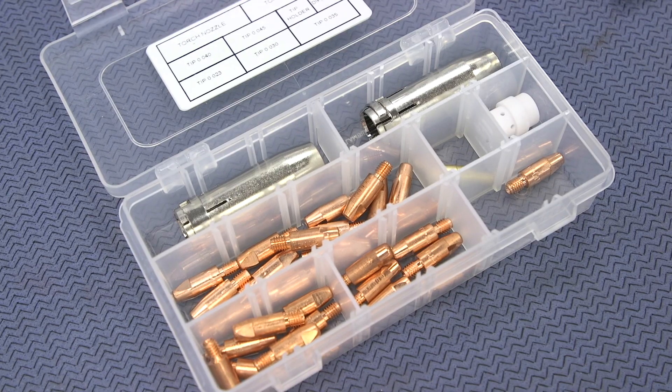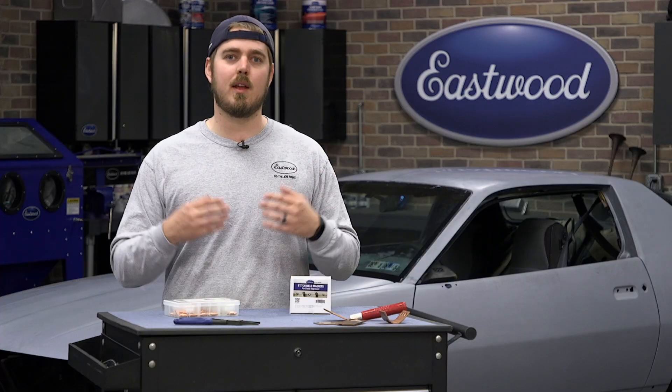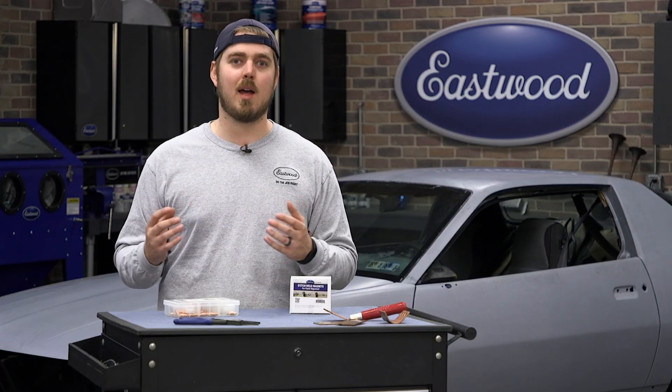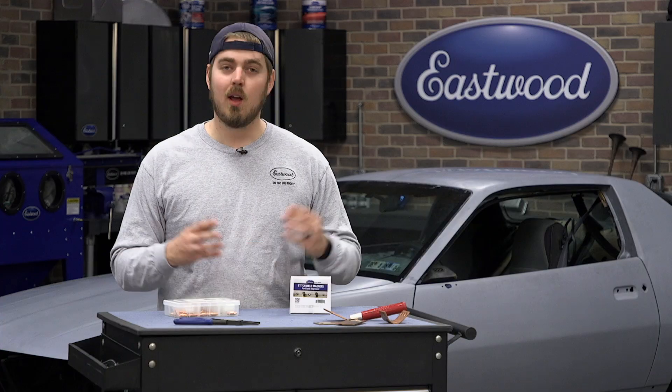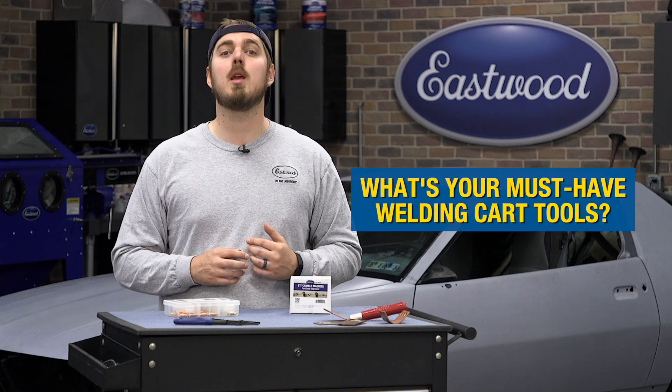The last thing I keep on hand is a consumables kit. I'm a fairly new welder, so I tend to burn tips a lot and damage my nozzles. You're going to get everything you need to keep your gun working in perfect order. That's just what I keep on my welding cart — I want to hear from you guys, comment down below and tell us what you keep on yours.